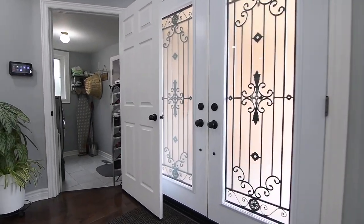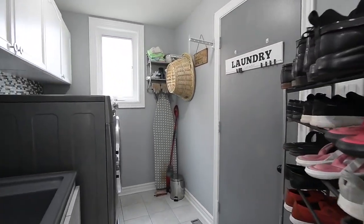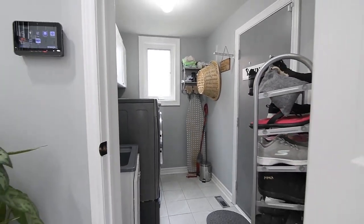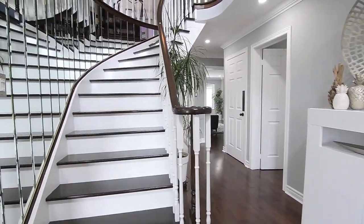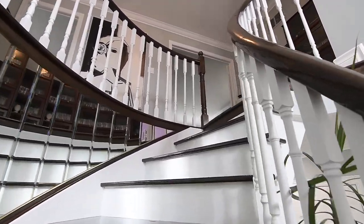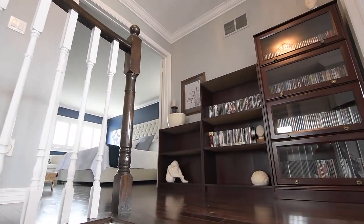Off the foyer is a sunken laundry room with a tiled floor, front-load washer and dryer, cabinetry storage, and access to a double car garage, the driveway to which has been newly sealed. The beveled mirrors on the foyer wall are carried along a curved staircase to the upper level, which has the classic finish of dark hardwood treads and railing accented with white risers and spindles.